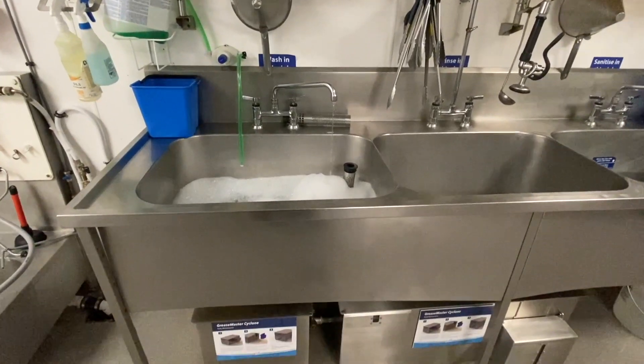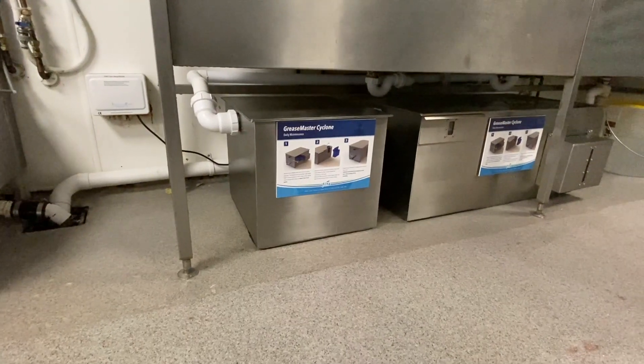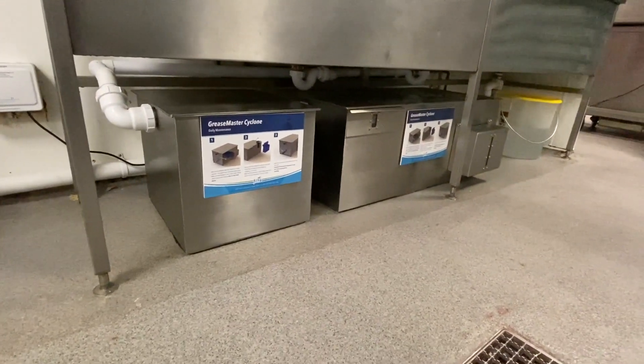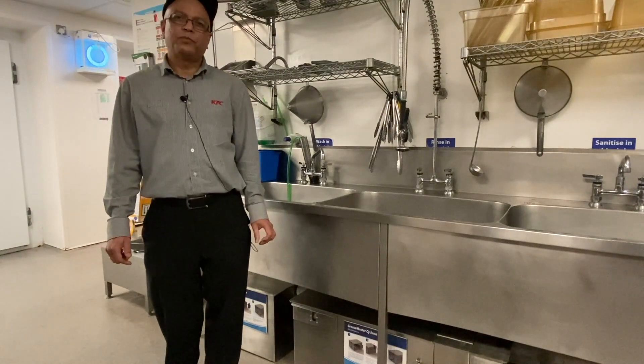This new system from Filter is collecting almost all oil residues, separates all food waste without any smell, and we recommend this product to anyone. I'd recommend this unit by Filter UK as it's easy to clean, easy to operate, and energy efficient. Anybody looking to upgrade their waste management system, I would really recommend the Grease Master Cyclone from the Filter Group.